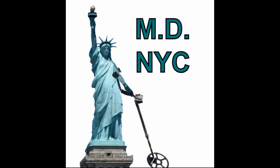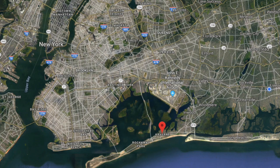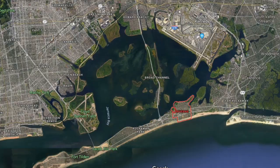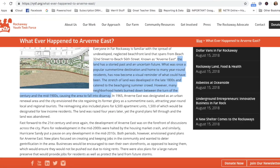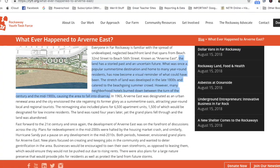Hey everybody, it's Merrill, and today we're going to be metal-detecting New York City's Ghost Town. What do I mean by Ghost Town? Take a look at this. Arvern East is an area within New York City in the Far Rockaway section of the Borough of Queens. This area was once densely populated with beach bungalows and hotels, but has fallen into urban decay. The land has a storied past and an uncertain future.